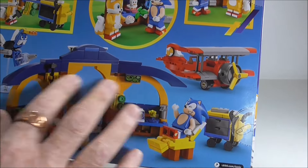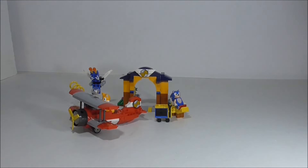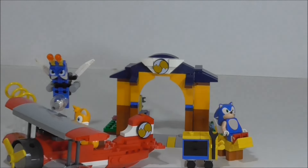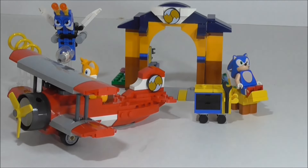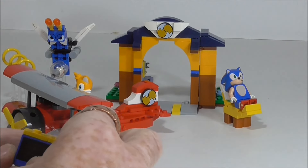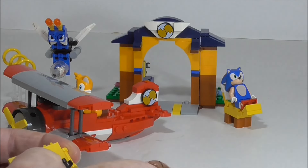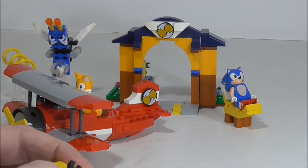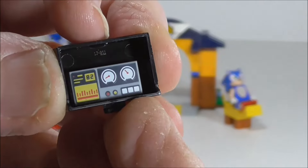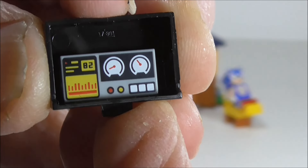This was the best part for me. I mean, the plane's cool, don't get me wrong, but the little workshop was just dynamite. I built this a while ago and it was sitting up on the piano. And I was so surprised to open the drawer and see that printed one-by-two tile in there. Absolutely fantastic, great print.